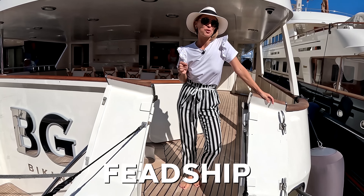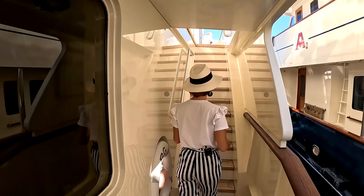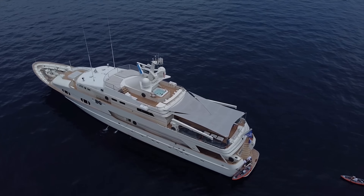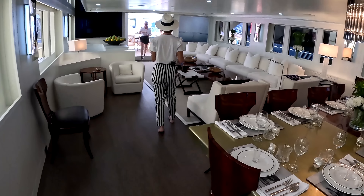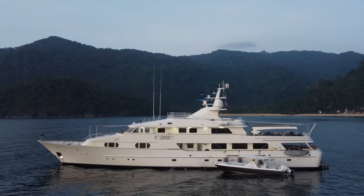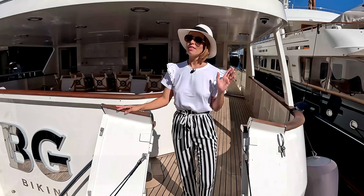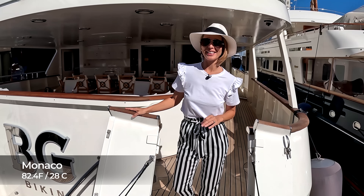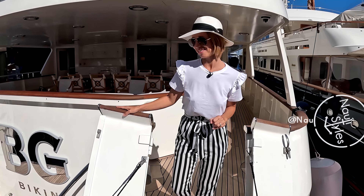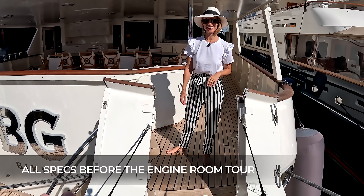Today we're on board a classic Feadship superyacht — this is BG Charade, built in 1990, a classic 47-meter Feadship superyacht. Welcome aboard. This is definitely unique. It's like a very classic way superyachts were built back then.